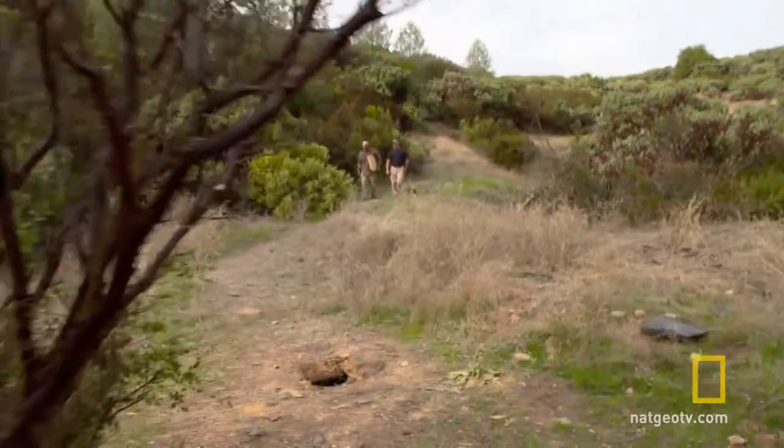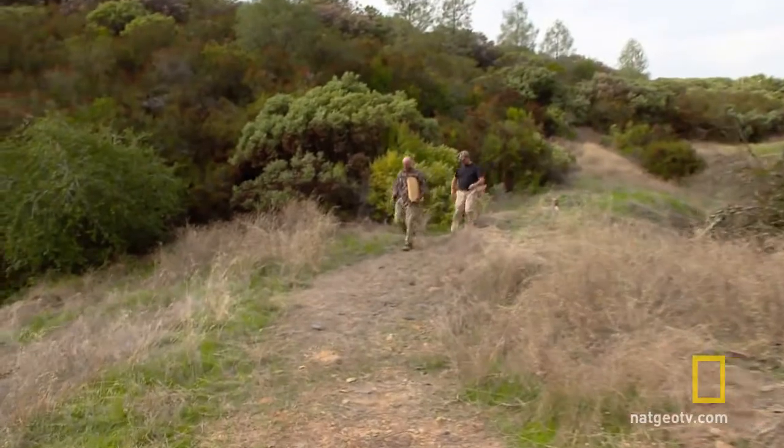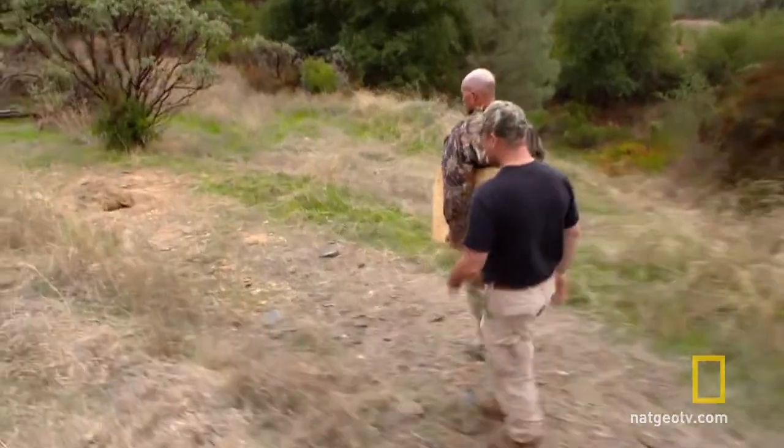If someone takes his ranch, Doug plans to fall back to one of several shelters that he can live in temporarily. Today, he is putting the finishing touches on a new build with the help of his friend and fellow prepper, Brian.